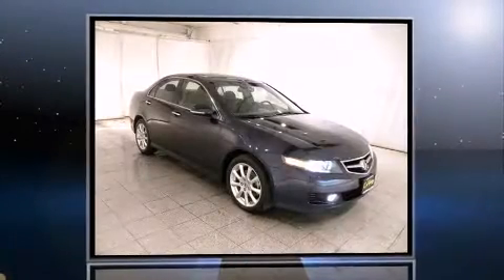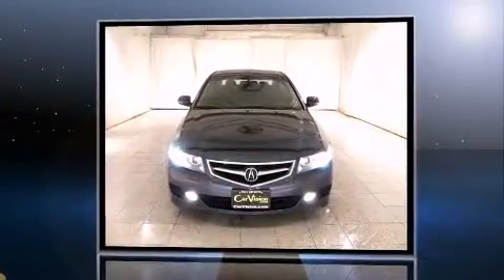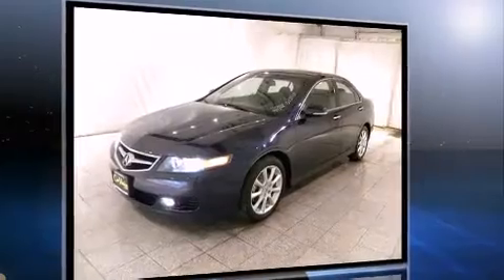Here's a great deal on a 2008 Acura TSX with less than 30,000 miles on the odometer. This four-door sedan prioritizes comfort, safety, and convenience. Smooth gear shifts are achieved thanks to the efficient four-cylinder engine, and for added security,